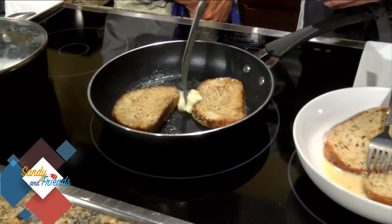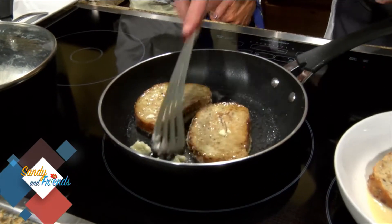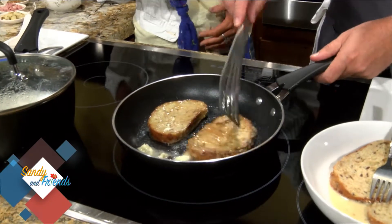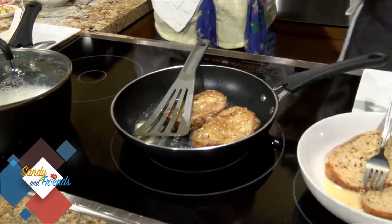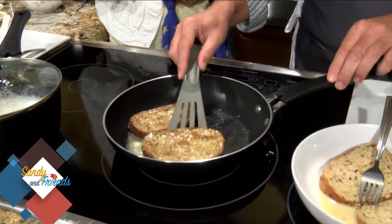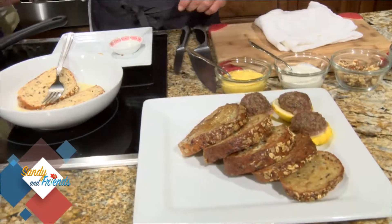It's starting to sizzle — put a little bit more in. You get a crust on this, leaving it in so the egg cooks through. Get them all crisped up with a light brown color. That's beautiful.